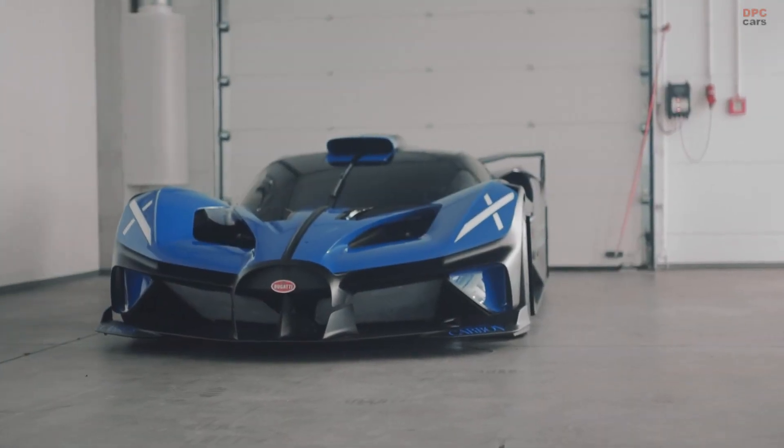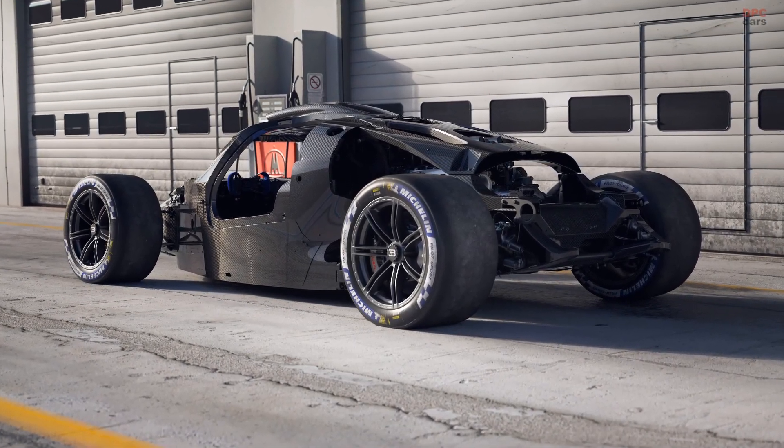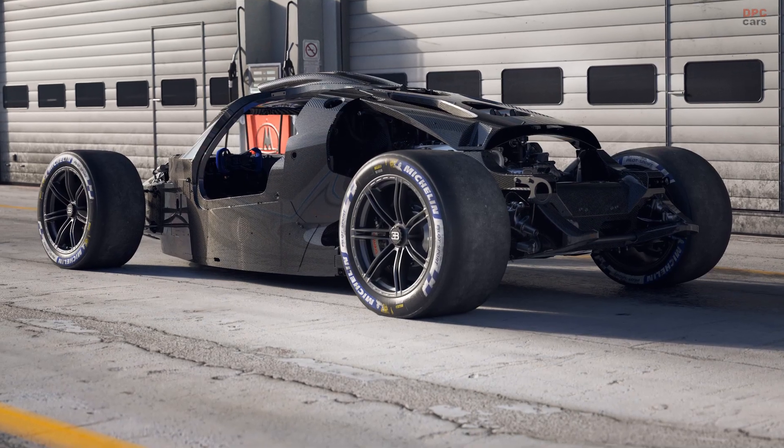However, when the Bolide was tested, there were no cracks at all, thanks to the structural integrity inherent within the monocoque design — and especially in the angle of the A-pillar, its cross-section, and the high-tech materials used.